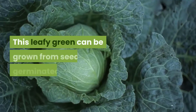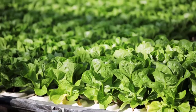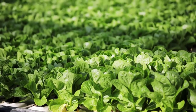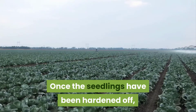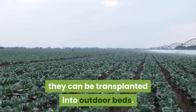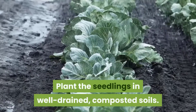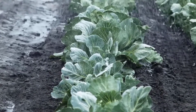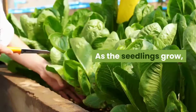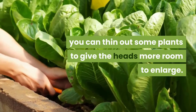Cabbage. This leafy green can be grown from seeds germinated indoors. A cool season plant, cabbage should be planted in the early spring or autumn to avoid the summer heat. Once the seedlings have been hardened off, they can be transplanted into outdoor beds. Plant the seedlings in well-drained, composted soils. Cabbage is a heavy feeder and requires ample nitrogen fertilization. As the seedlings grow, you can thin out some plants to give the heads more room to enlarge.